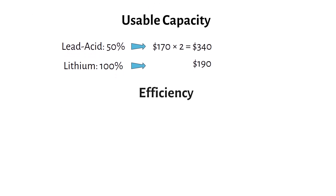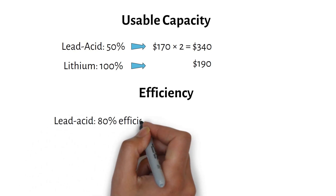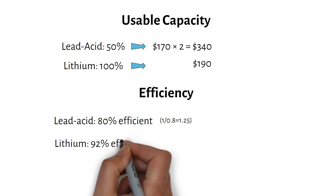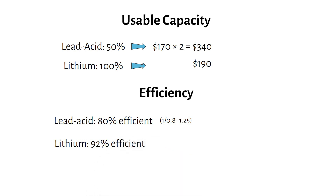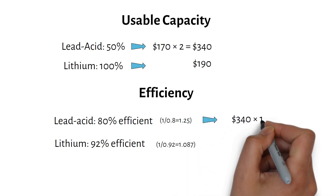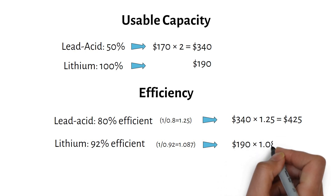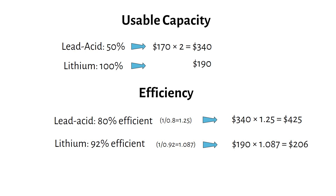Next, let's talk efficiency — how much energy you actually get from the power you put in, also called roundtrip efficiency. Lead-acid batteries are about 80% efficient, meaning you lose some energy to heat during charging and discharging; that's a factor of 1.25. Lithium batteries are around 92% efficient, a factor of 1.087. Adjusting for efficiency: lead-acid is $340 × 1.25 = $425, and lithium is $190 × 1.087 = $206. Now lead-acid is more than double the price of lithium for the same usable power.